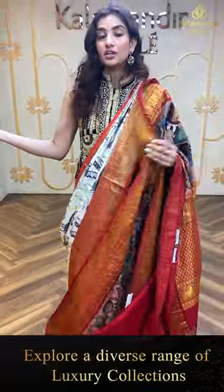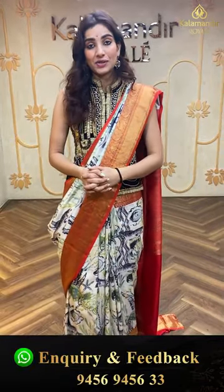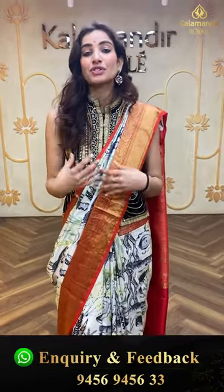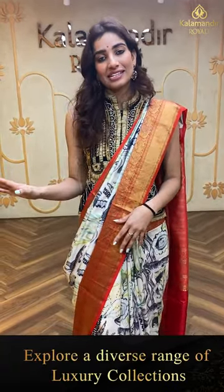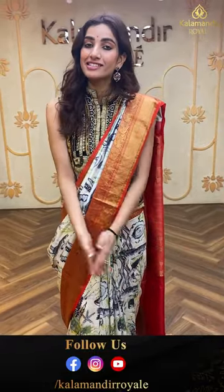Send it on our number: 9456-945633. We have video calling facilities also available — just make a video call, select your favorite collection during the call. I'm showing two different collections: pen kalamkari and digital prints. You can utilize the offer today only within 24 hours. This is wedding season — don't wait, click screenshots and flaunt these new arrivals. To see more collections, visit our Kalamandir at Road Number 36.